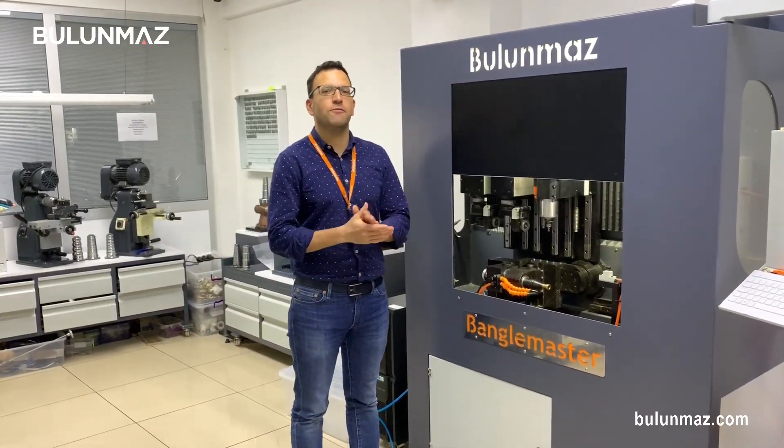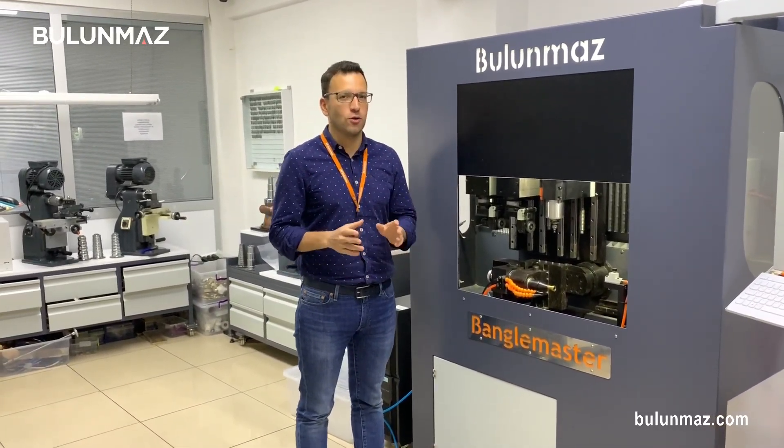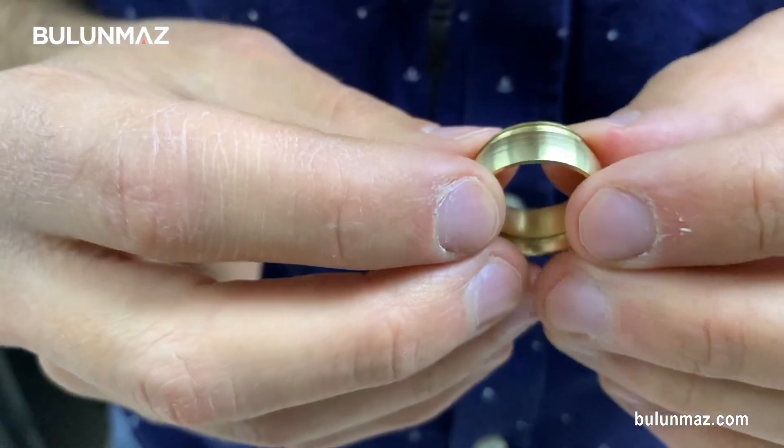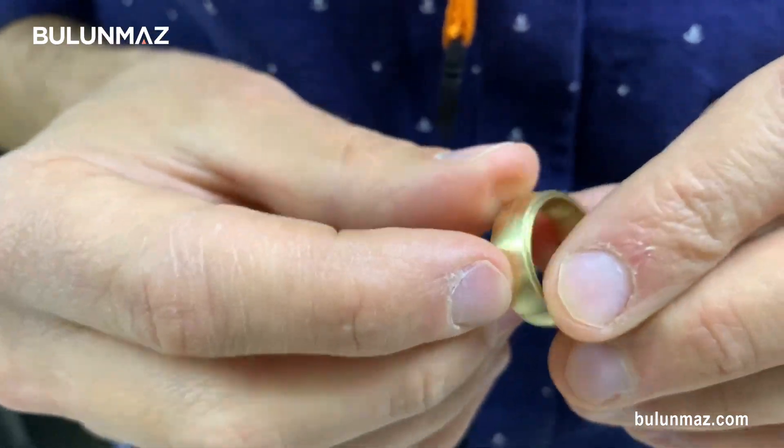The biggest problem of jewelry manufacture today is obviously the price of gold — prices are going up every day. We had to do something about this, so finally we developed a new technology for hollow ring manufacture. You can easily connect the pieces and you don't need soldering at all.